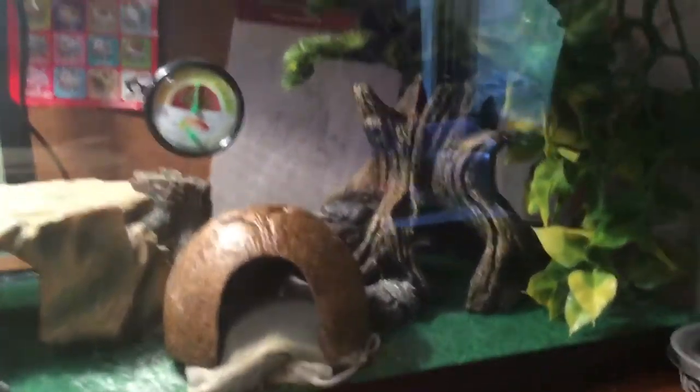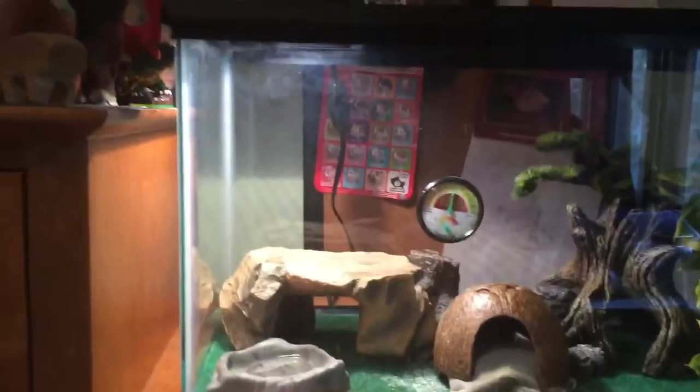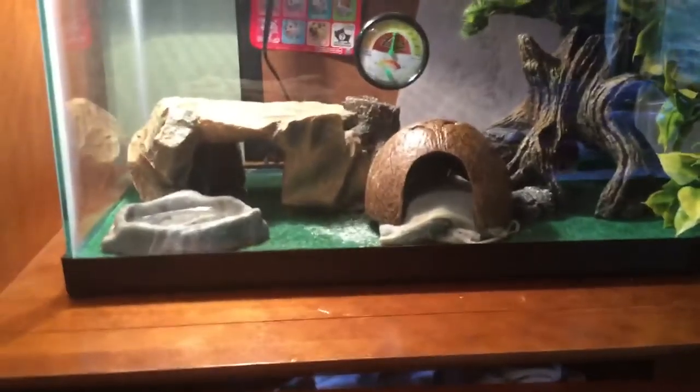Hey guys, this is Lucky Leopard Gecko here. This is my gecko's tank — his name is Phoenix. So this is our leopard gecko haul.